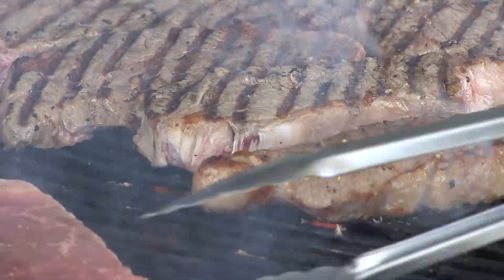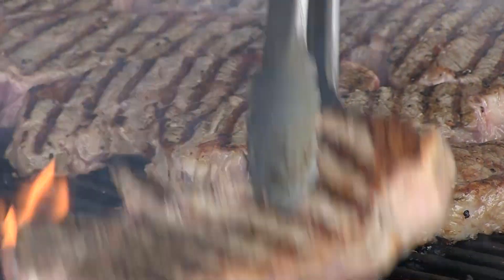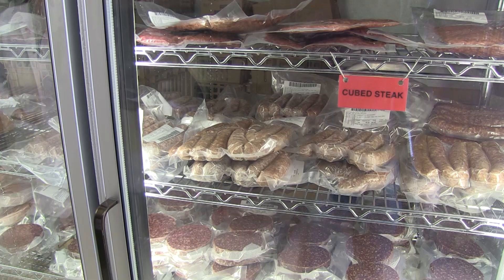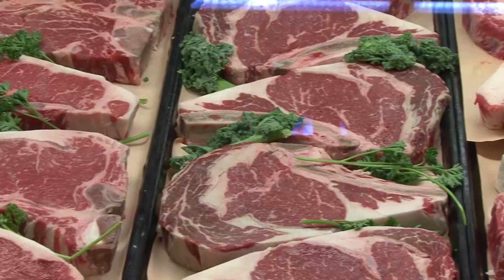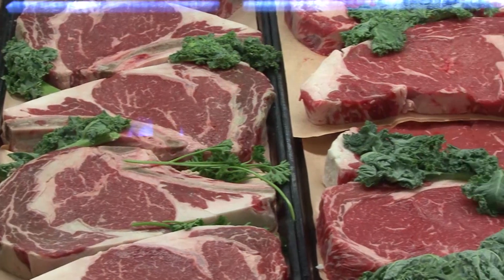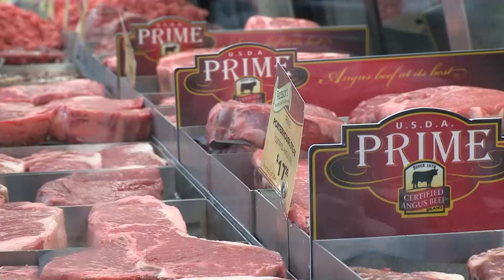Flavor is becoming an increasingly important factor for beef eaters. As an industry, we made strides to improve the tenderness of the U.S. beef supply. The last meat tenderness audit data showed that about 98% of beef sold at retail actually meets consumer expectations for tenderness. So now consumers view tenderness acceptability as a given, and they are looking at flavor as the next challenge when it comes to beef eating quality. That's why more consumers are turning to names they trust.